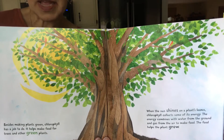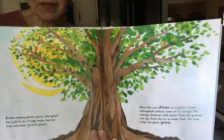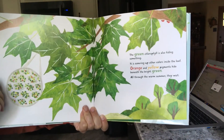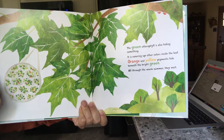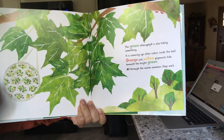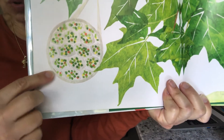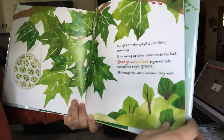Not just leaves from small plants on the ground, but also leaves that you find on trees. The green chlorophyll is also hiding something — it is covering up other colors inside the leaf. Orange and yellow pigments hide beneath the bright green. All through the warm summer, they wait. So you can see how many different colors there are: green, yellow, and orange, just waiting until fall time for those colors to come through.